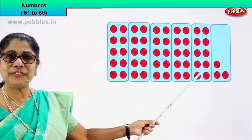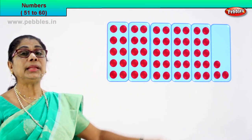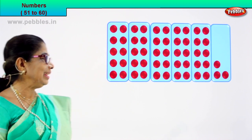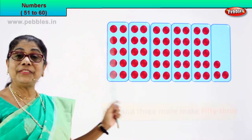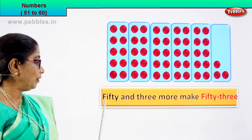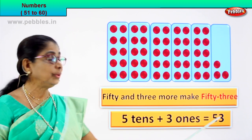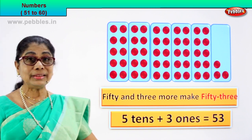What is five tens? Fifty. And how many ones are there? In the last box: one, two, three — three ones. So you have five tens plus three, equal to — what is the numeral? Fifty-three. Five tens plus three ones equal to fifty-three. Fifty plus three equal to fifty-three. Fifty and three more make fifty-three. Five tens plus three ones equal to fifty-three.